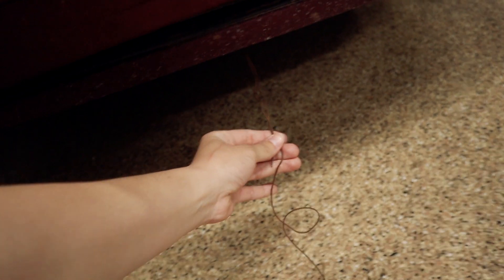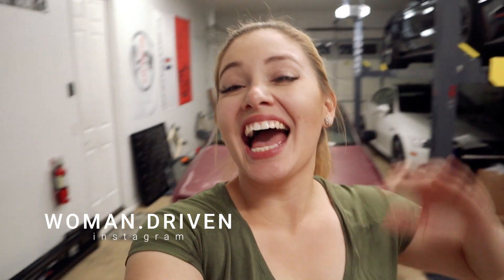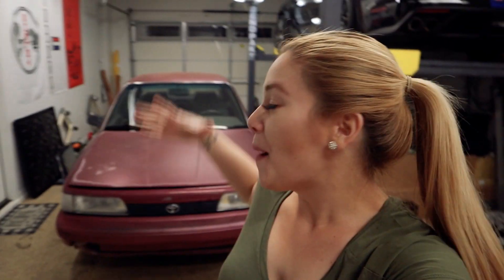Hi everyone, welcome back to my channel. Today I have a special treat for you guys. Some of you may have seen this in the background in some of my previous videos, others not so much. Please help me welcome my newest addition to my channel — my 1990 Toyota Camry.